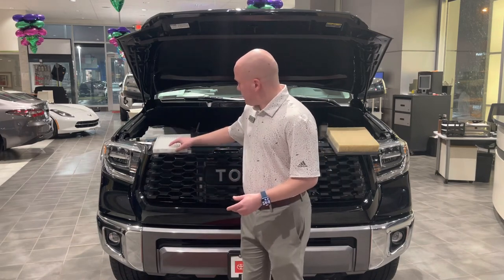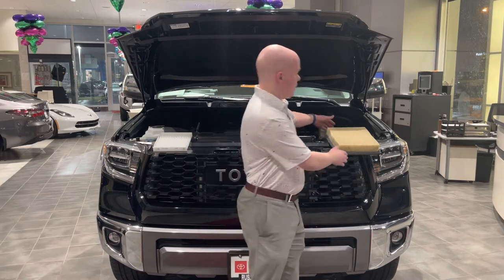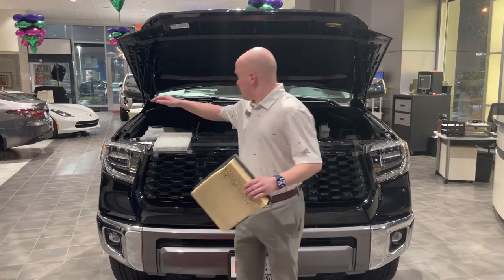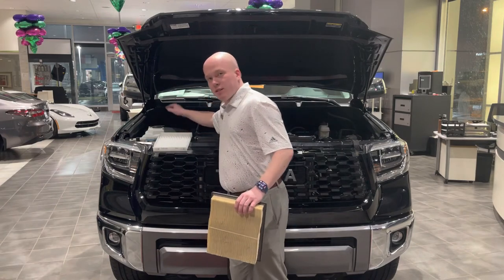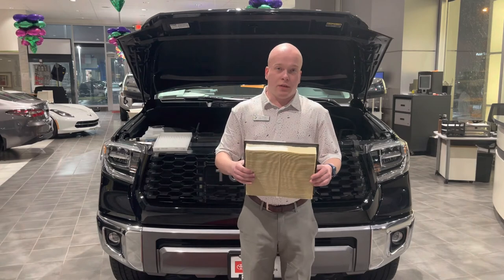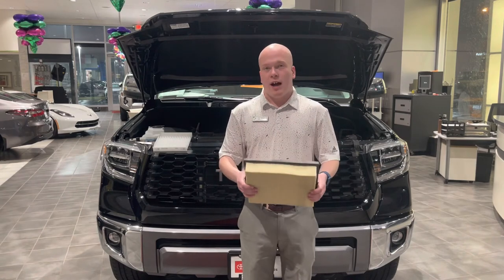The other filter we have here is your engine air filter. You'll see there's a lot more to it — it's big, it's robust, and it goes inside this box that you probably can't see. What this is for is to filter the air that comes into your engine.